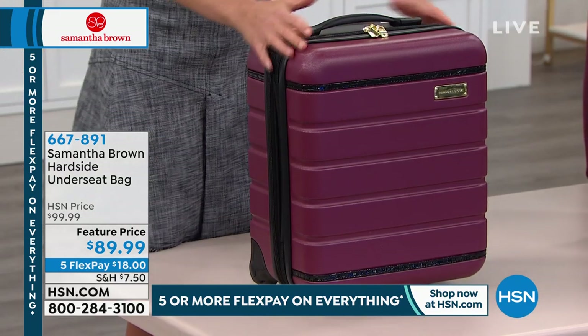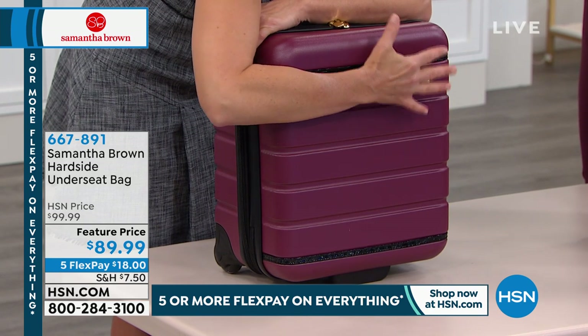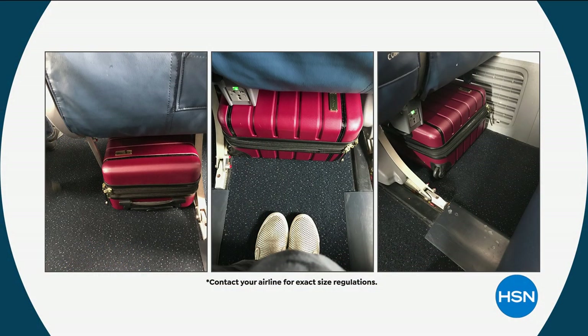You are famous for the under-seaters. Have you ever done a hard-side underseater? No — and I love this. This is an under-seater that fits underneath the seat in front of you. I took pictures under every single seat: that's the aisle, that's the middle, and that is the window. The aisle actually gives you less room underneath the seat. The middle gives you the most room. The window gives a normal amount. But if you have an aisle seat, which I prefer, you have less room — and look, it still fits.